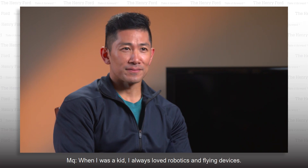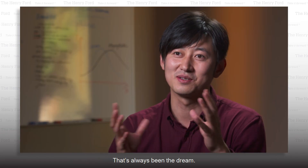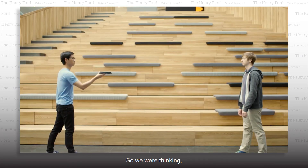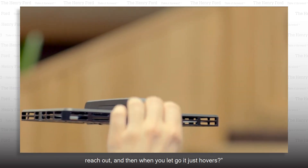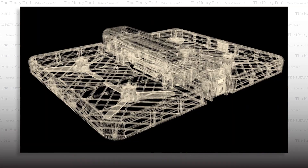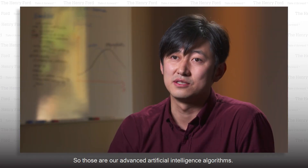What inspired you to create it? When I was a kid, I always loved robotics and flying devices. You want to build a physical product that could change the world — that's always been the dream. What makes the hover camera different from a drone? This motion of grabbing and reaching is the most natural form of human interaction. We were thinking: can we build a flying device that you could just reach out and, when you let go, it just hovers? When it's in the air, it's actually analyzing both its front view and the downward view through two cameras at 60 frames per second — gauging its own position and speed using computer vision. Those are our advanced artificial intelligence algorithms.